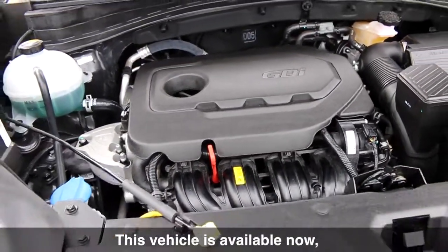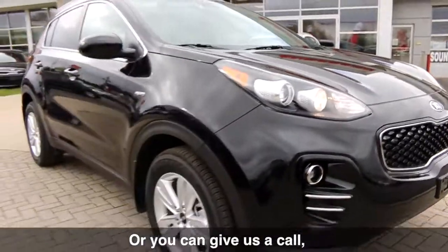This vehicle is available now, so drop on by for a test drive, or you can give us a call, visit our website, or reach us on Facebook.